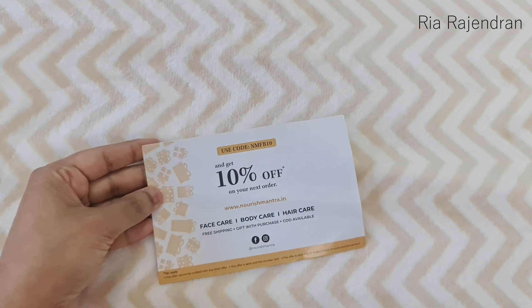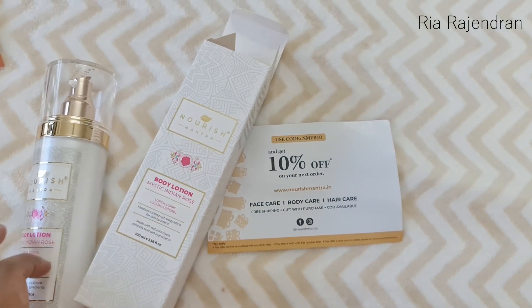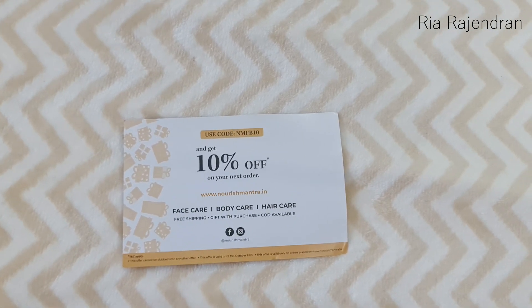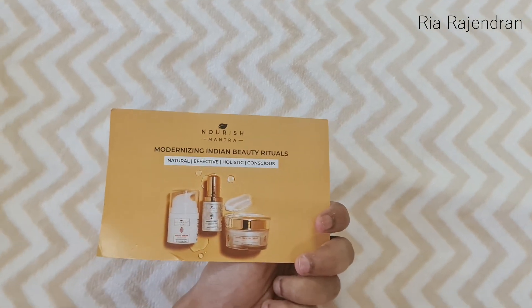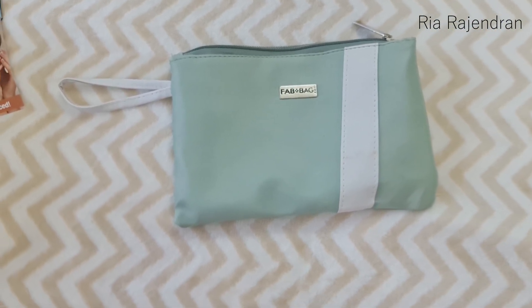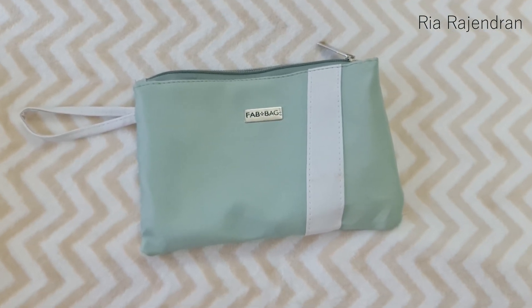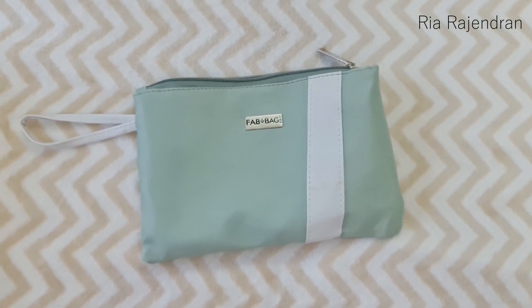We also have a coupon code for Nourish Mantra — the first product I showed you — giving 10% off if you want to buy any other products from their website. Those were all the products in the Fab Bag for the month of July. I think it's a decent enough Fab Bag — I wouldn't say it's very great but it's not bad either. Do let me know if you liked this Fab Bag and I'll see you soon in my next video. Bye-bye!